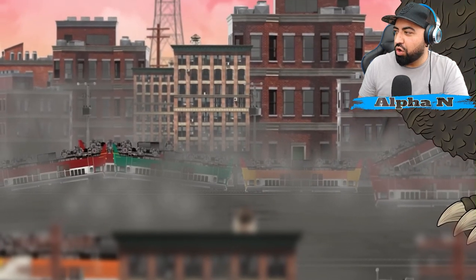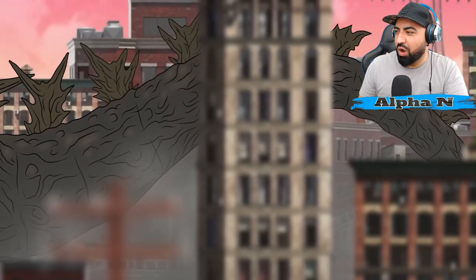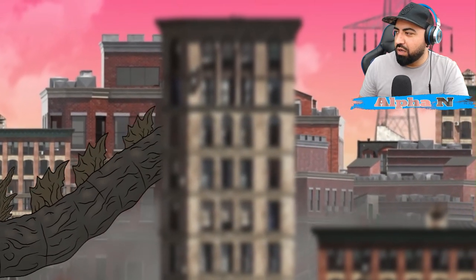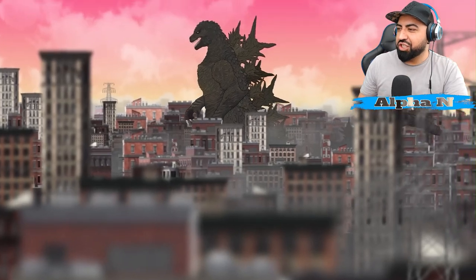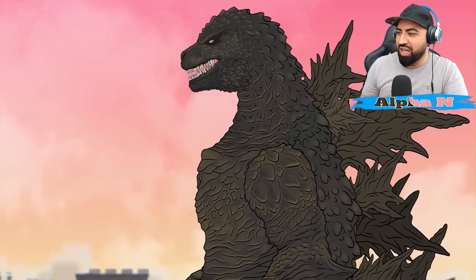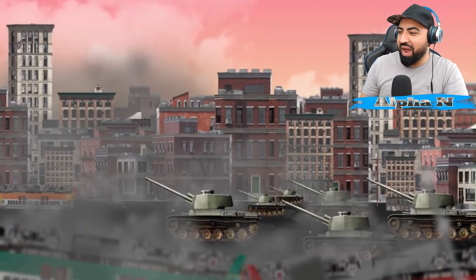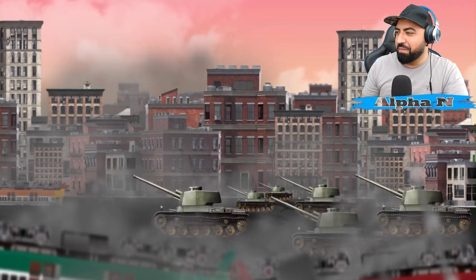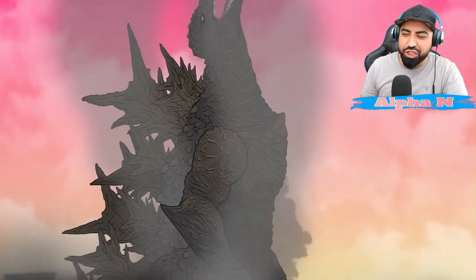Is that Shin's doing or Godzilla Minus One? Definitely Minus One — raging out and about for no reason. Beautiful animation though. Love that roar. The army there trying to take Minus One out.